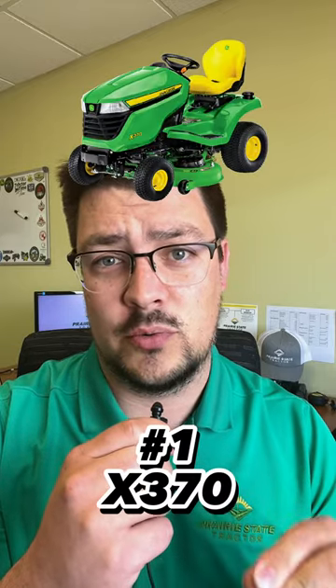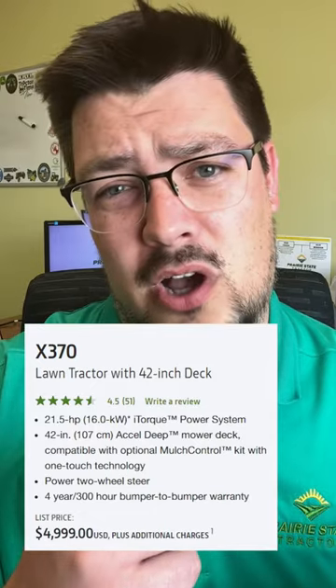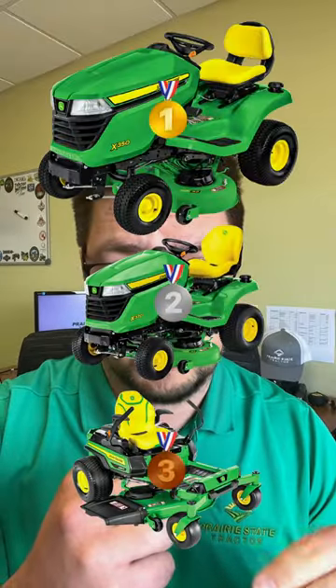At number one, the John Deere 2023 X370. The X370 shares many similarities to the X350. However, the automotive-style power steering and hydraulic deck make it well worth the additional cost. Those are the best three John Deere mowers under $5,000. Thanks for watching, and I hope this video was helpful.